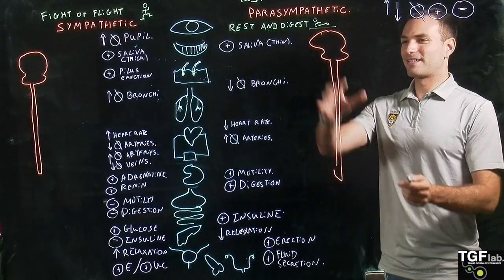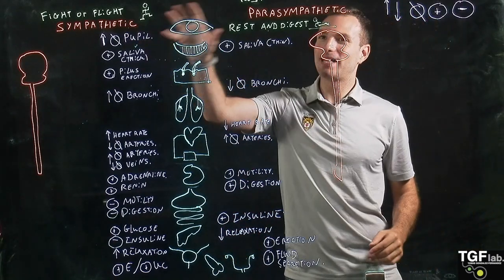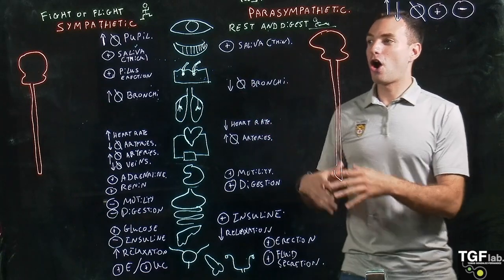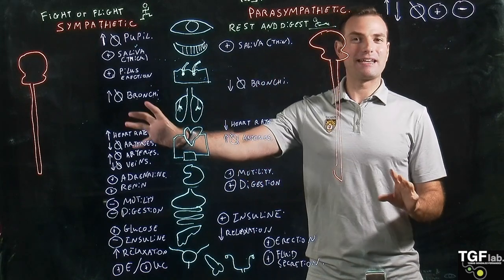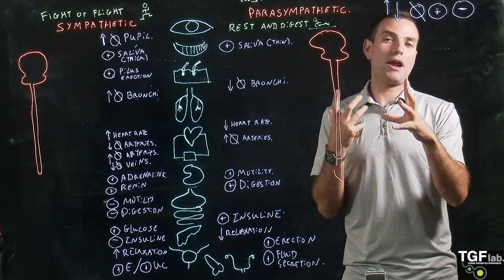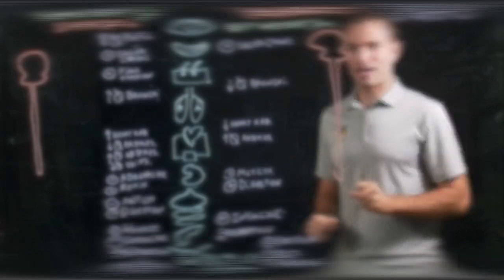So here we have a really good summary of what the sympathetic and the parasympathetic nervous systems do to our body. Now we have to go a bit more into detail about how this happens — the different neurons and neurotransmitters that are going to be involved in these two mechanisms.